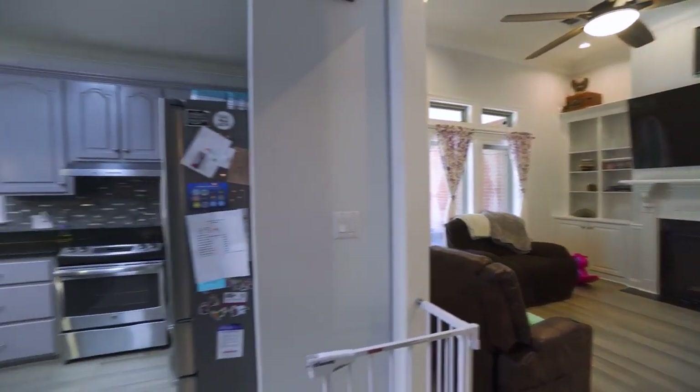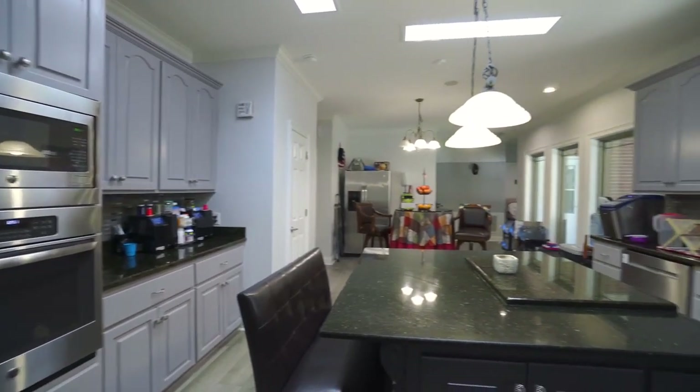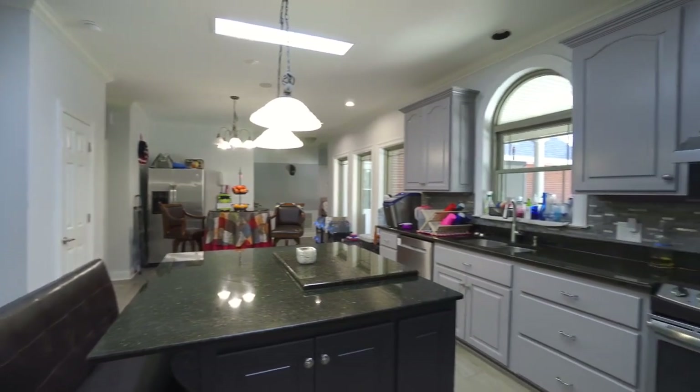We transition to the connected kitchen, which is equipped with dual ovens, a central island, and an extended depth walk-in pantry.